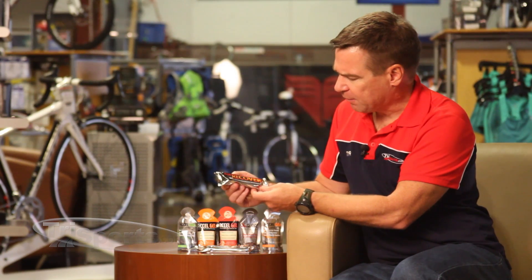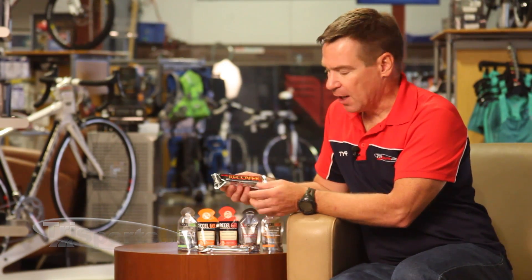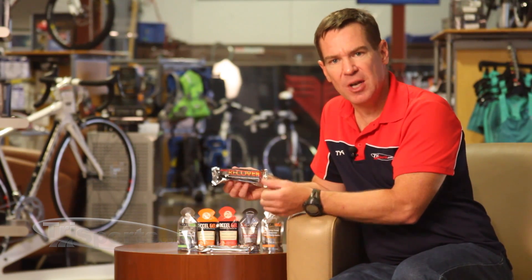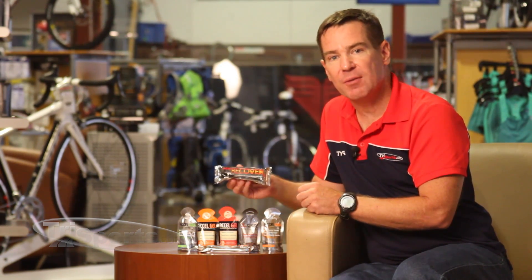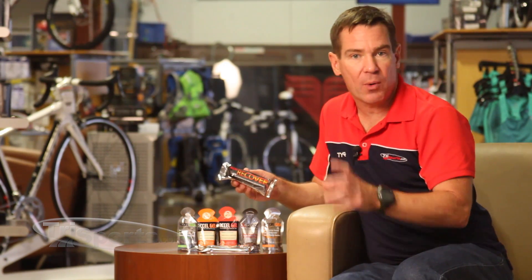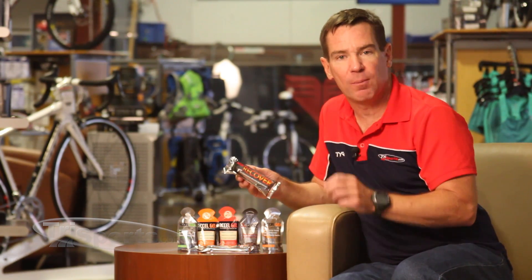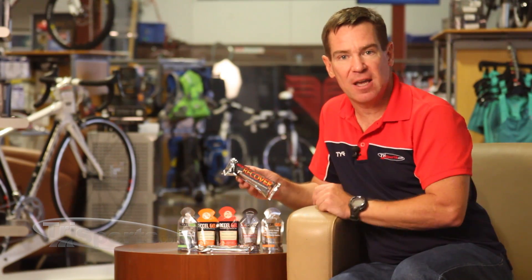Another interesting product from these guys is the Pacific Labs Excel Recovery Energy Bar. There's a ton of recovery energy bars, but this one tastes fantastic, so it's a great thing to have in your transition bag for after you cross the finish line. In the golden 15 or 20 minutes after you're done training or racing, you can get some protein-oriented calories into your body to help facilitate recovery and stave off hunger.